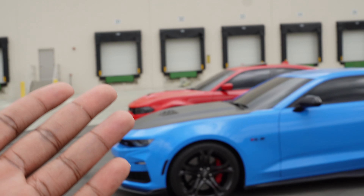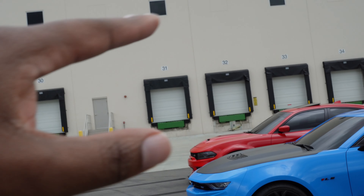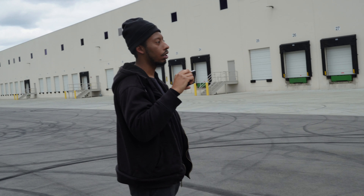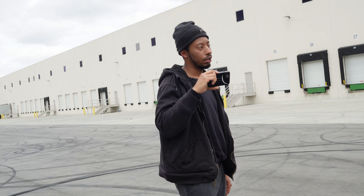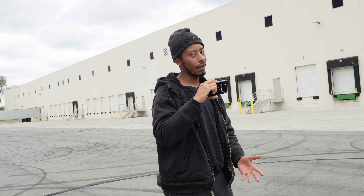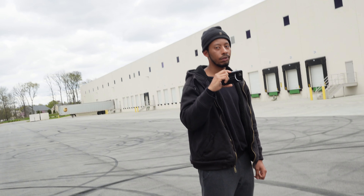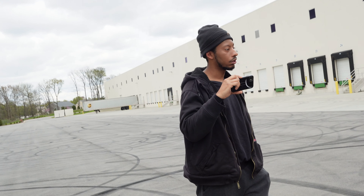If you get a Scat Pack that's not a base model, you're definitely paying more than $45K. Even with a regular Scat Pack with a couple of options, you're already flipping with $50K. The one I got was a '21 with the Dynamic package — it had stripes and all that, it was loaded. Just didn't have the sunroof or the Harman Kardon. That blue was clean though, and I got it for a steal.